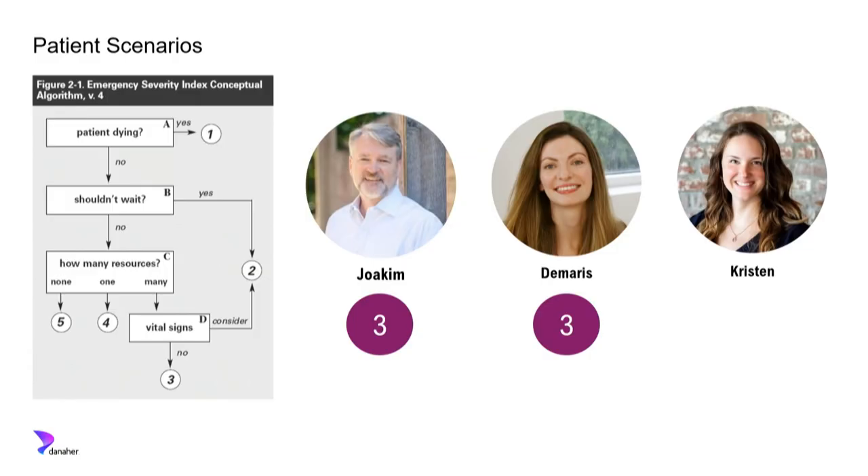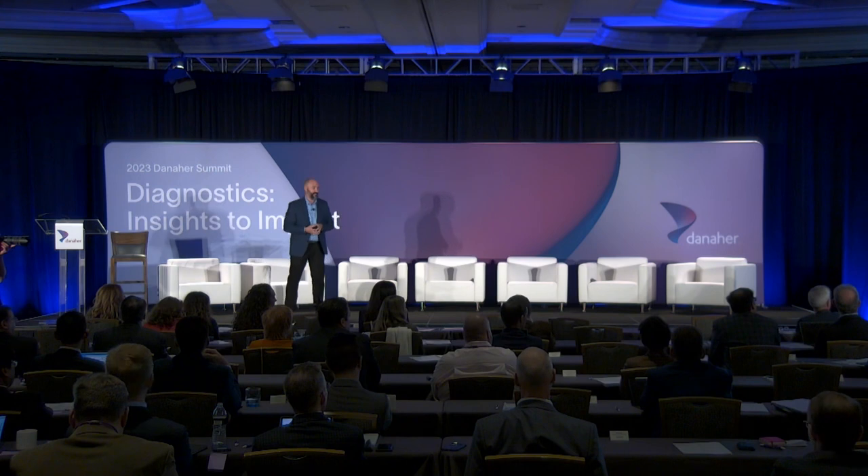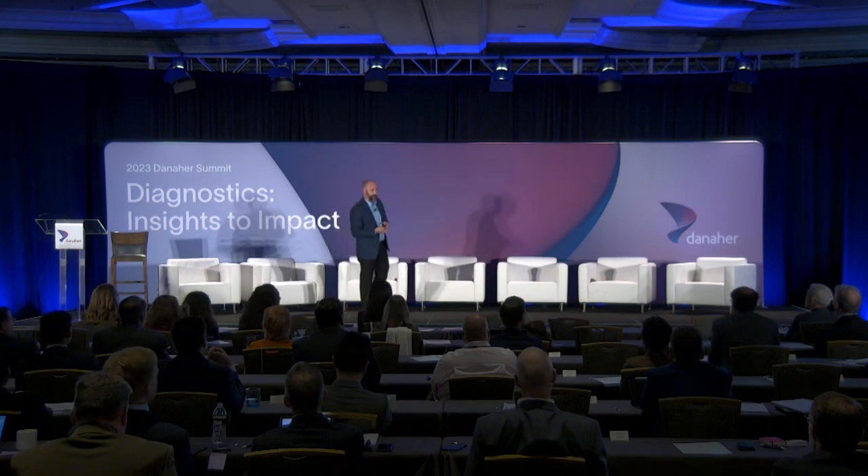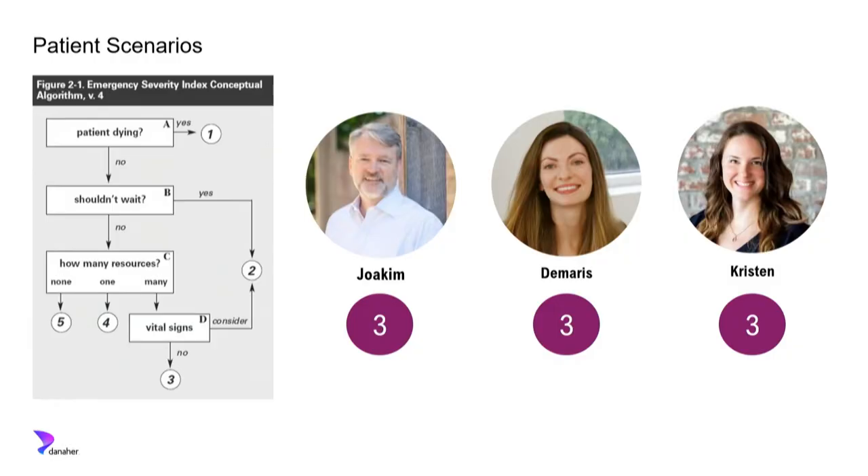The third patient is 34 years old, never had this before, with difficulty breathing and nausea. Vital signs: systolic BP 109, heart rate 84, oxygen 96%, respiratory rate 16, temperature 98.4 — all normal. Running through the ESI algorithm, she ends up at level three again. She's told to have a seat; it's going to be a little bit of time.